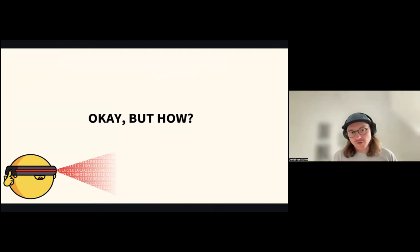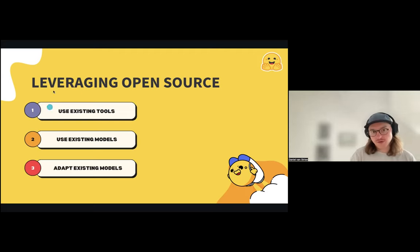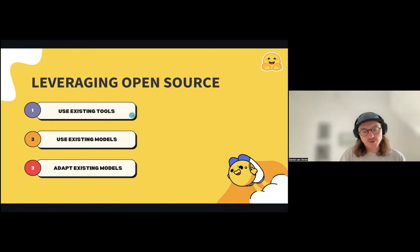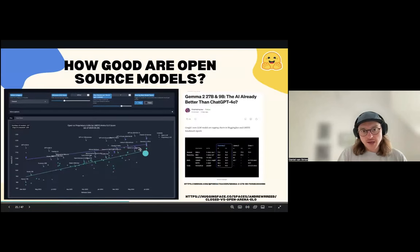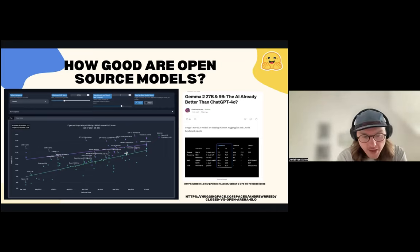How would you actually use some of these other approaches? I'm going to talk about a few different ways through the general rubric of using open source. There are three main approaches to leveraging these open approaches to machine learning: one is to use existing tools, one is to use existing models, and one is to adapt existing models. These are going from fairly accessible to a little bit more involved, but potentially worthwhile doing if you have a use case that warrants the effort. But before I go on to that, it's useful to look at how good open source models are in general.